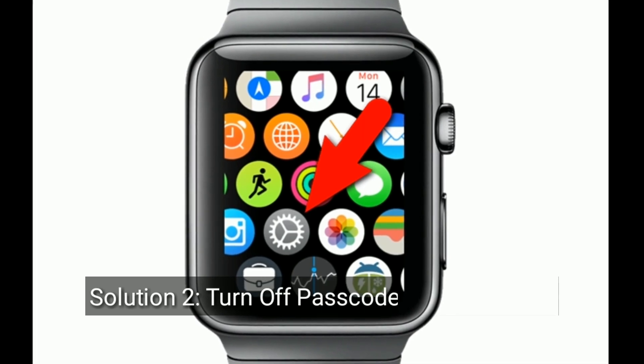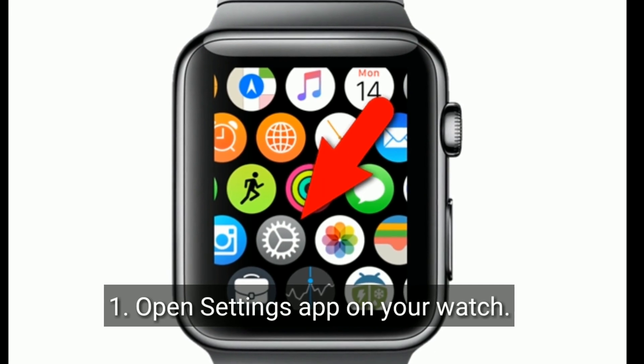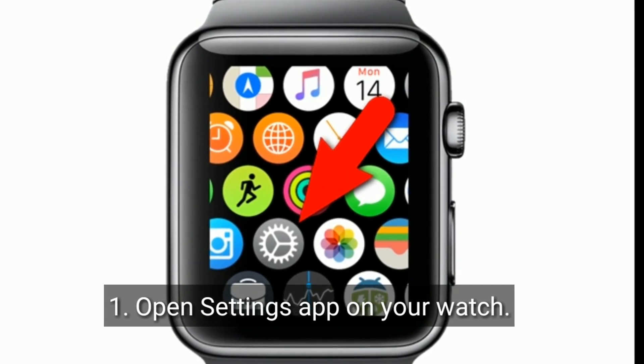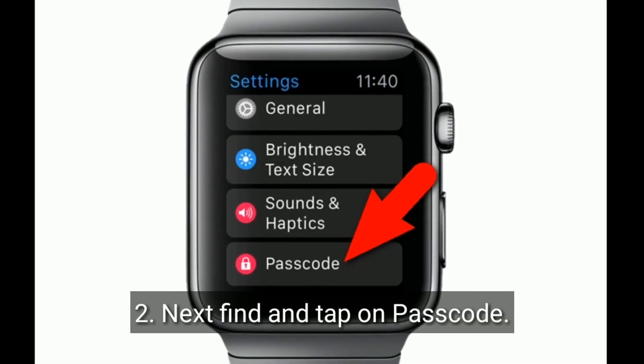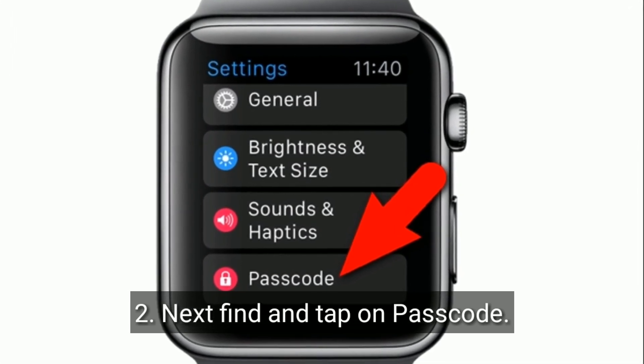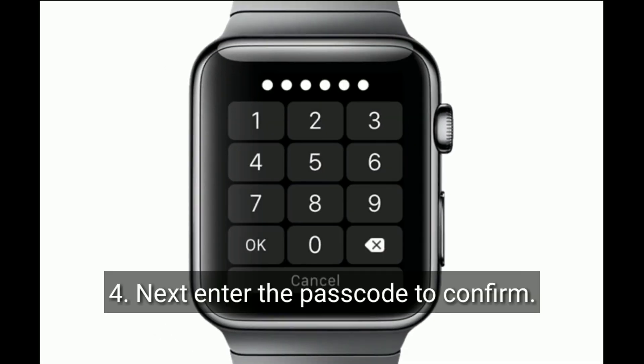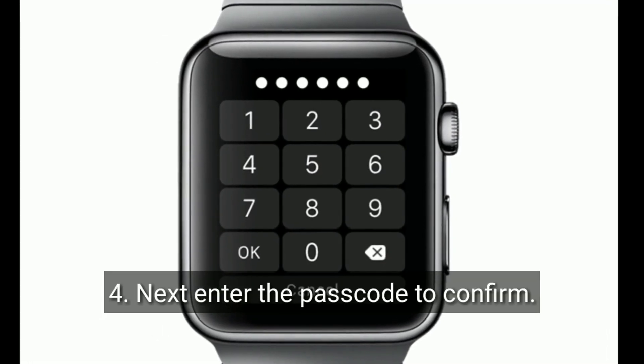Solution 2 is to turn off the passcode on your watch. Open the Settings app on your watch, then find and tap on Passcode. Now tap Turn Passcode Off. Next, enter the passcode to confirm.